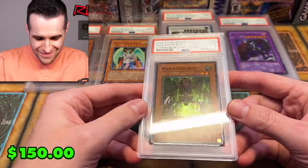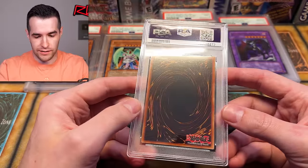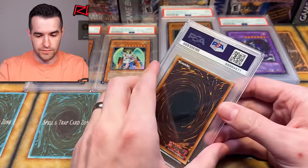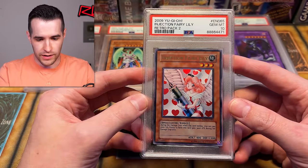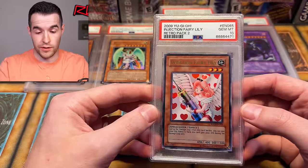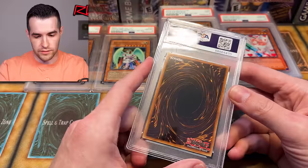Man-Eater Bug — PSA 9 right out of the pack. Centering is a little off, so that makes sense. PSA 9 is not bad for this card; we pulled it out of a very expensive pack. Not going to go crazy in value, but still a pretty nice card. Injection Fairy Lily from Retro Pack 2 — I'm pretty sure this is one we opened. The centering looks pushed up a little bit, but I guess it wasn't too much. Injection Fairy Lily, very nice looking card — super clean. That's the best one we've pulled yet, probably even better than the Dark Neos.